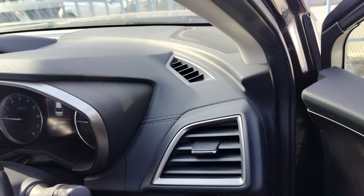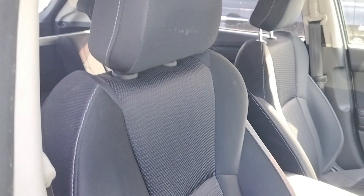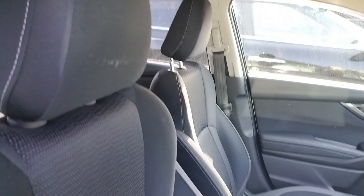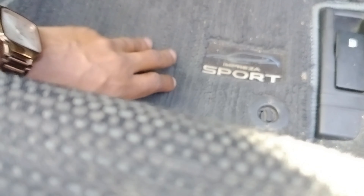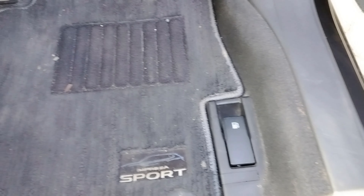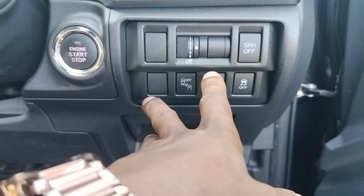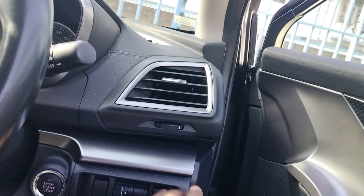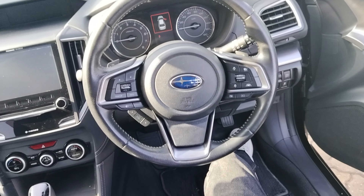This is the general look of the interior — it looks nice. The outside is black and the interior is black, which matches well, though in a hot place like Mombasa the interior tends to get extremely hot. Down here you have very nice mats with Impreza Sports stitching. You have a button to open your fuel cap, push-to-start engine, headlight adjusters, and very nice air vents with chrome finishing on the sides.